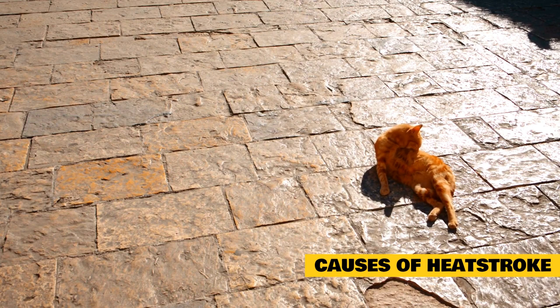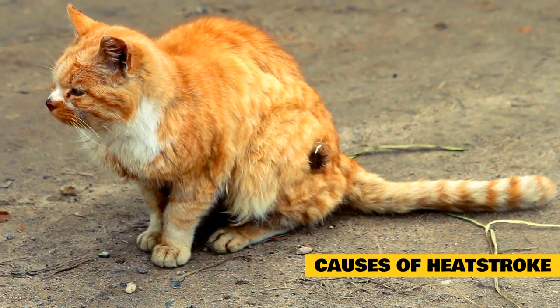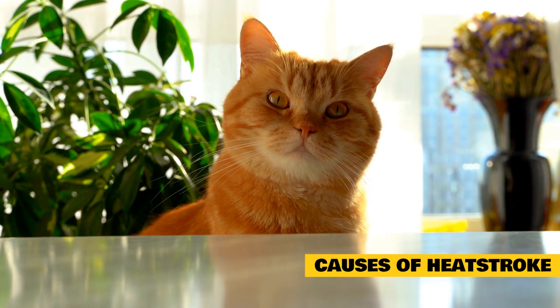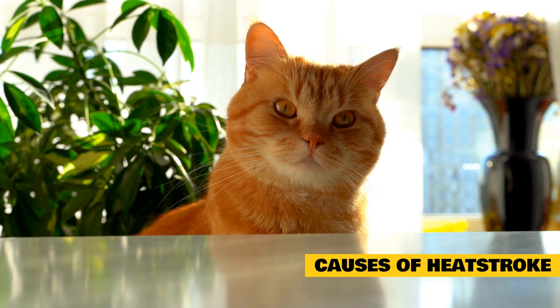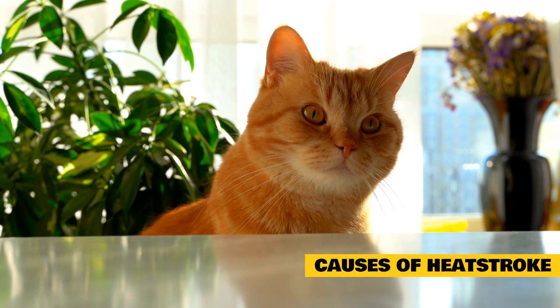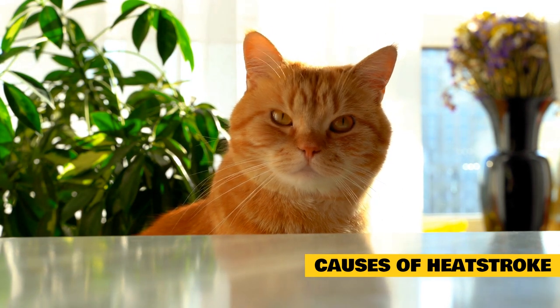Cats are unable to regulate their body temperature as well as people can. The human body is able to sweat and cool down in response to hot environments. Dogs can pant to cool down up to a point, though this process is not as effective at cooling them down in the heat. Cats do not sweat to cool down and they don't normally pant until they are already in distress. To stay cool, cats tend to move to cooler areas like tile floors, sinks, or tubs. Self-grooming can imitate sweating and provide some cooling. A cat's coat provides some protection against the heat, but this only works to some extent.